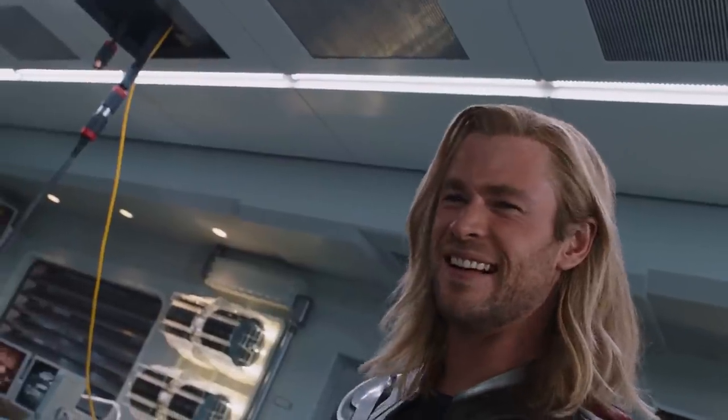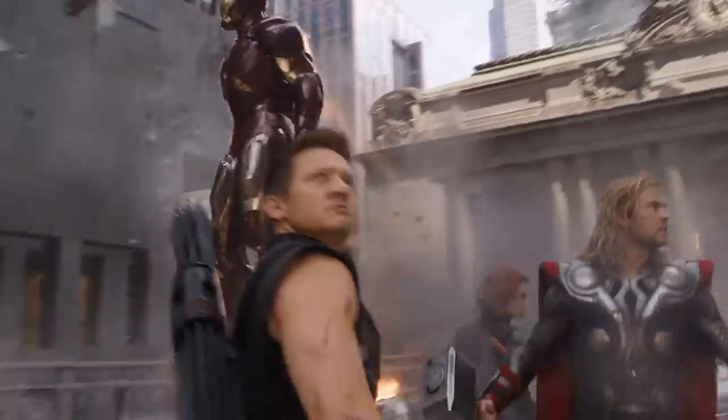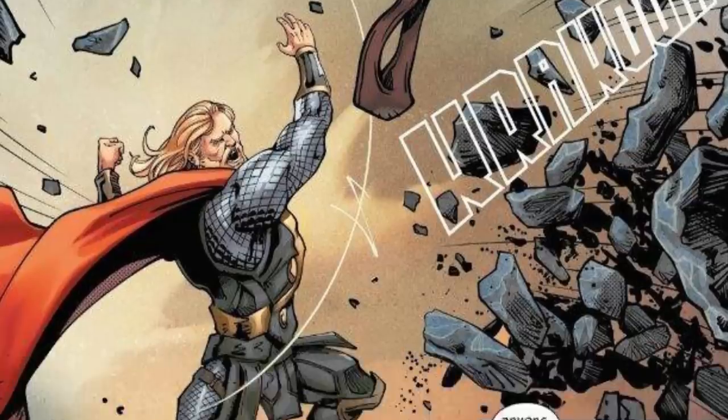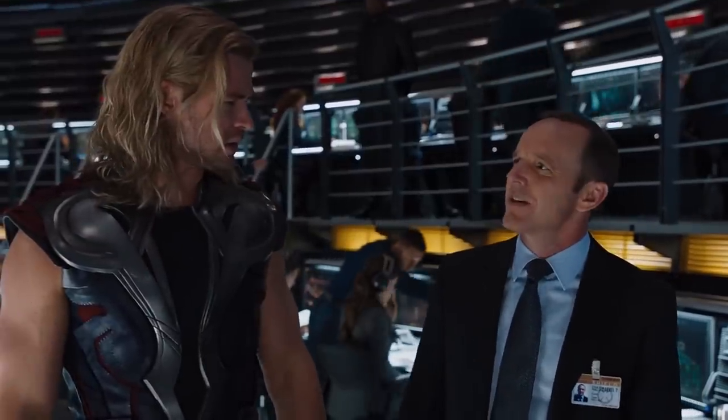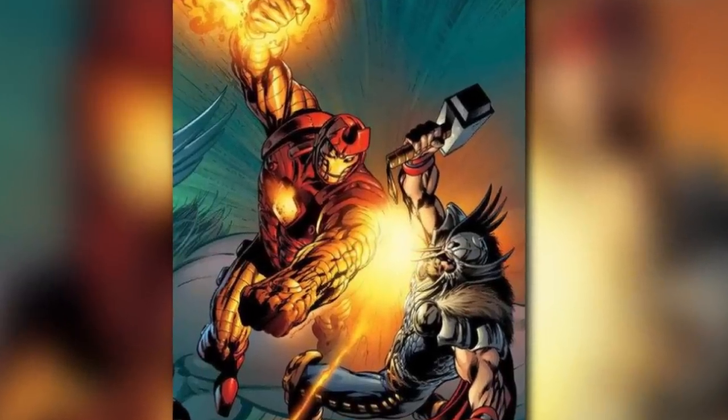In the MCU, Thor's been presented as a lovable god of thunder, even if a slightly arrogant one. He's one of the good guys — an Avenger! However, he's had a couple of dodgy moments in the books. At one point he tried to rule all of Earth, which went down like a lead balloon with Iron Man. Knowing that the best way to fight fire is with fire, Tony created a suit powered by Asgardian magic.